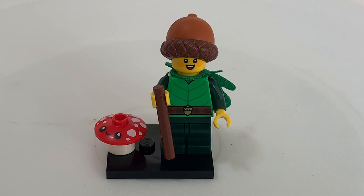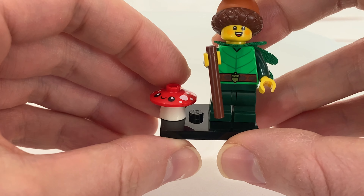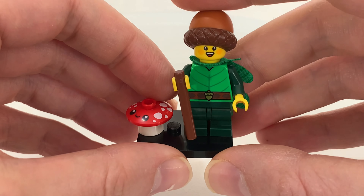It's currently available at lego.com. They came out earlier this year at the first of the year. This is the forest elf minifigure.